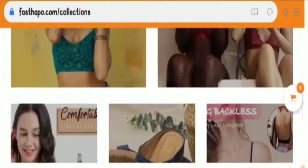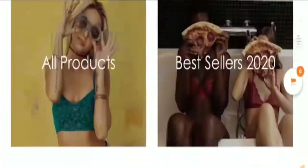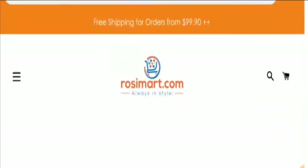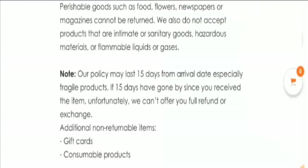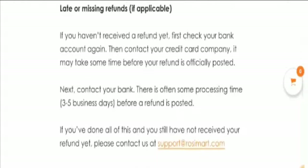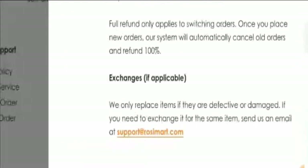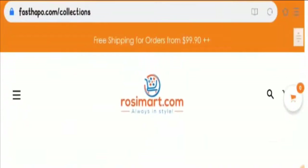Regarding social media presence, we could not find this website on any social media platform, which was disappointing. Looking at the return policy, it is mentioned that you can return your product within 15 days if you are not satisfied. If you have any experience with the return policy of this website, do share it with us in the comment box below.